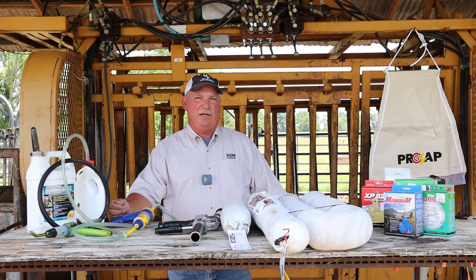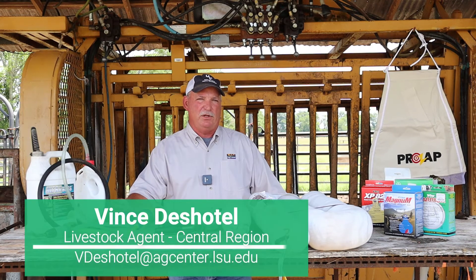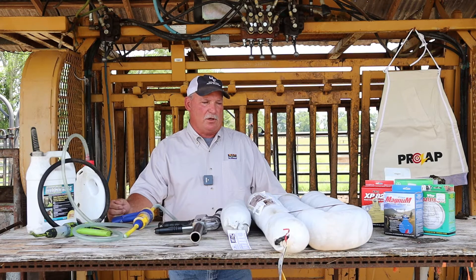Welcome to this session of the Dean Lee Field Day. I'm Vince Desetel, Central Region Extension Livestock Agent, and today we're going to talk about one of the limiting factors of beef production — that is controlling and managing horn flies.